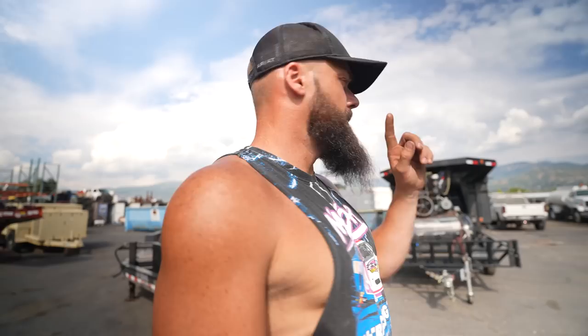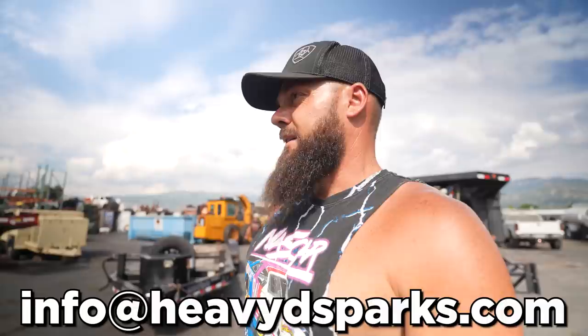Another thing - we are hiring. We're looking for mechanics, somebody preferably with experience driving truck, fixing equipment, fixing cars, fabrication - a jack of all trades who's really qualified to do all that stuff. If you're interested and think you're qualified, email me at info@heavydsparks.com and we will consider you for the position.